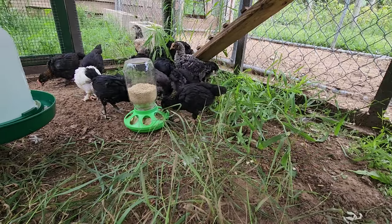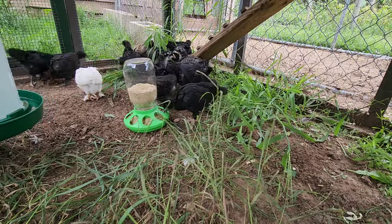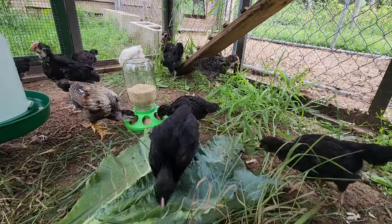Since I've delivered the un-highlight reel of the week, I figured I'd end the week on a good note. These little guys seem to be settling in quite nicely to their new coop.